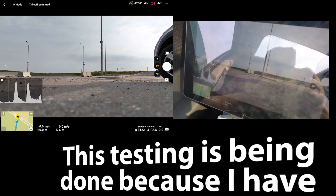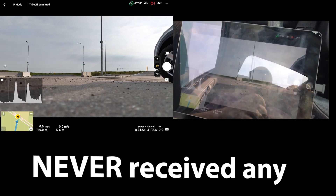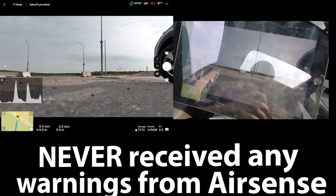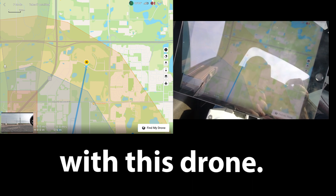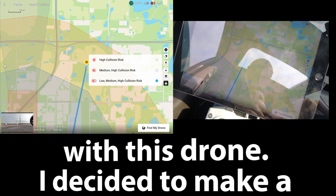I don't know how much you can see because of the glare, but anyway, we're going to go into the map and that shows our location. Again, that's an enhanced warning area.